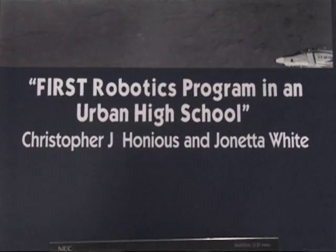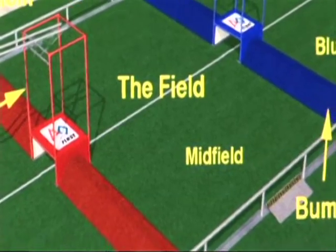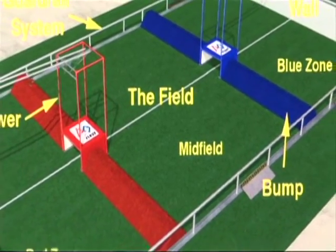What was the inspiration behind the project? Last year we started a FIRST Robotics team and the game was called Breakaway. It's basically soccer with an obstacle course thrown in. This is actually the layout for the field.